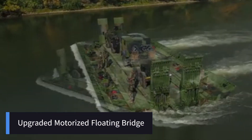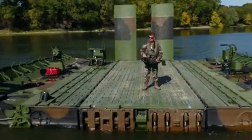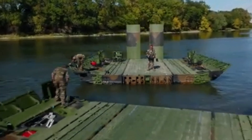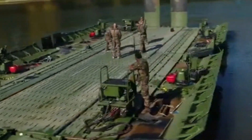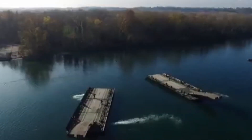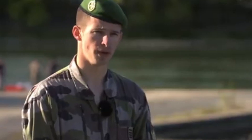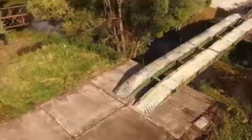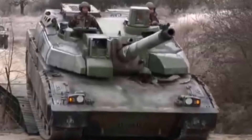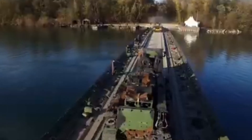The Upgraded Motorized Floating Bridge, UMFB, is a state-of-the-art mobile bridging system designed for rapid deployment in military and emergency response operations. It enables the transport of vehicles, equipment, and personnel across rivers and other water obstacles, significantly enhancing mobility and operational efficiency. Unlike traditional floating bridges that rely on external towing, the UMFB is motorized and self-propelled, allowing it to maneuver autonomously in water. The bridge is made up of interlocking floating modules, which can be assembled in various configurations depending on mission requirements, and are transportable by military vehicles for quick on-site assembly.